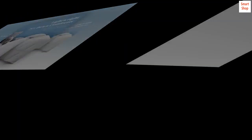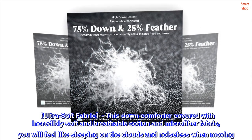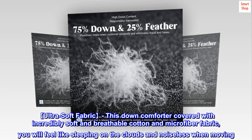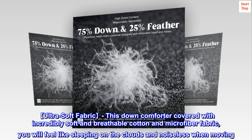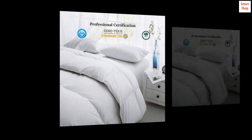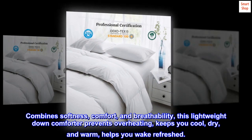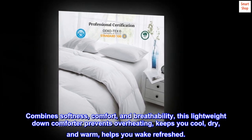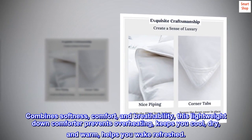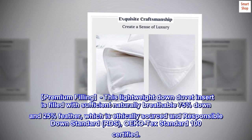Cotton microfiber imported ultra-soft fabric. This down comforter is covered with incredibly soft and breathable cotton and microfiber fabric. You will feel like sleeping on the clouds, and it is noiseless when moving. Combining softness, comfort, and breathability, this lightweight down comforter prevents overheating and keeps you cool, dry, and warm, helping you wake refreshed.